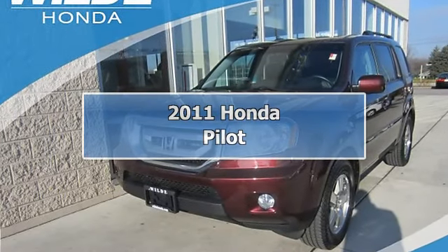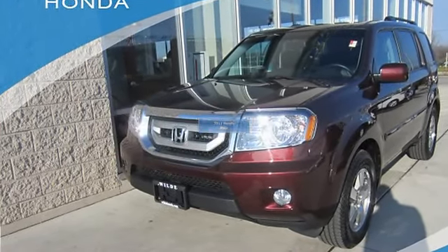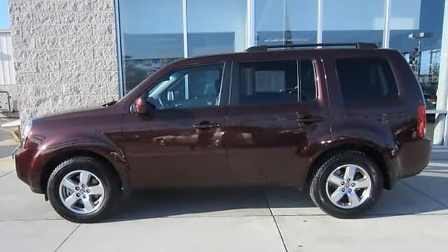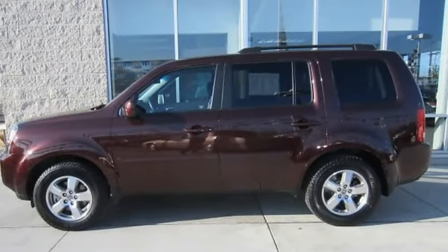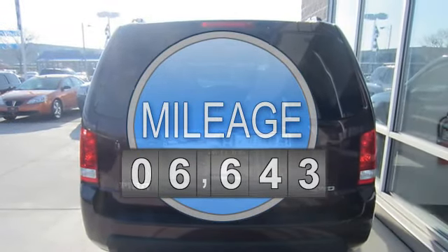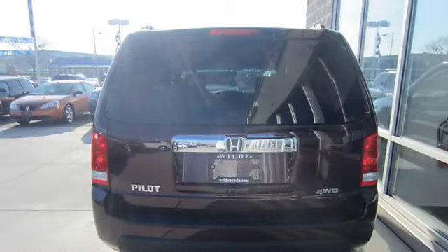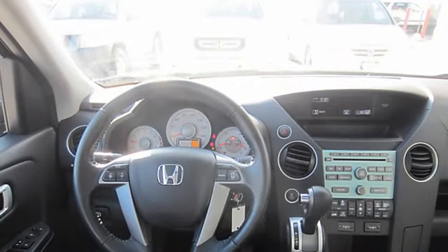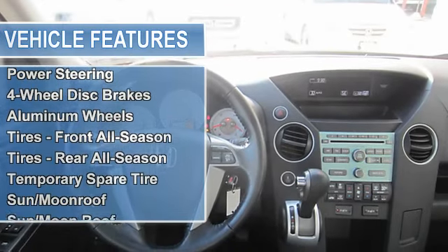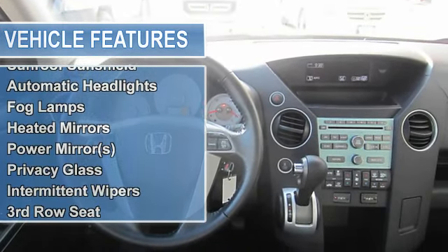2011 Honda Pilot Sport Utility. This vehicle features the following equipment: automatic transmission, 3.5L engine, 4WD with locking limited slip differential, tow hitch, power steering, 4-wheel disc brakes, aluminum wheels, front and rear all-season tires, and a temporary spare tire.